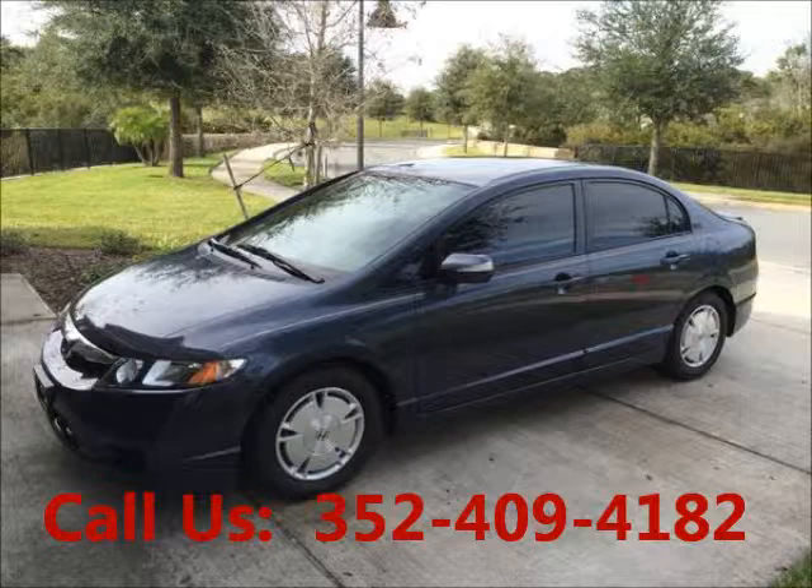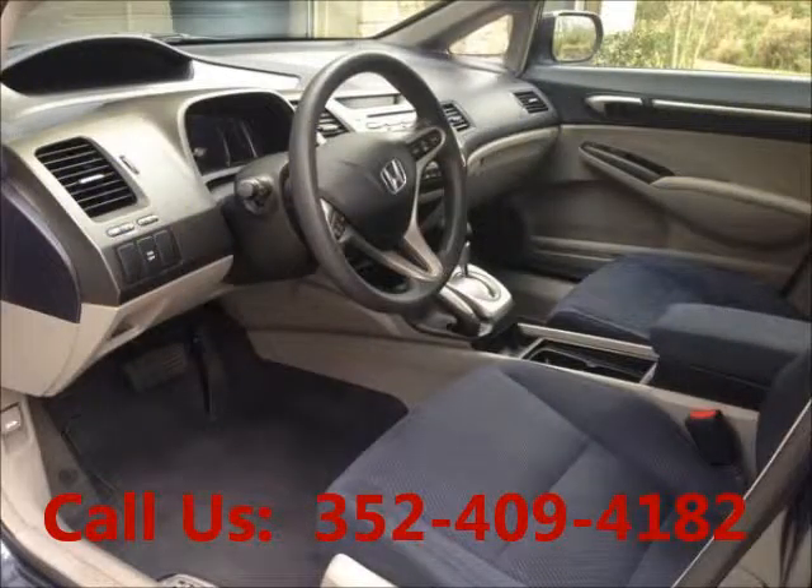Features include power windows, tinted glass, AC front, cruise control, power steering. Mileage: 69,747 miles.